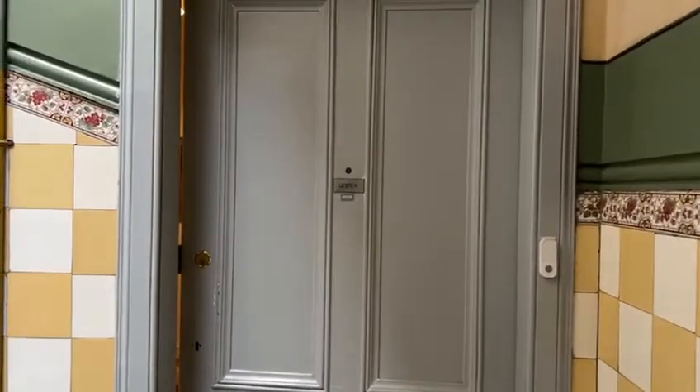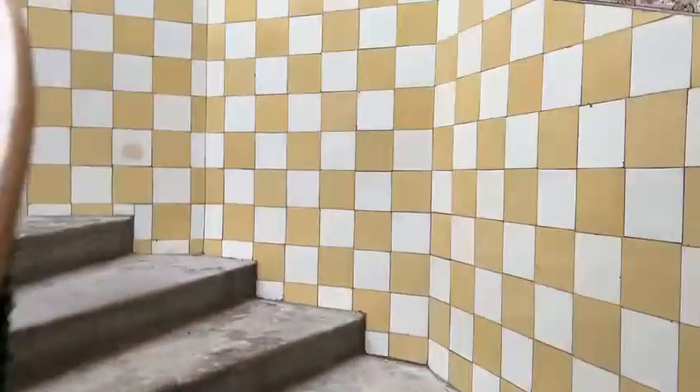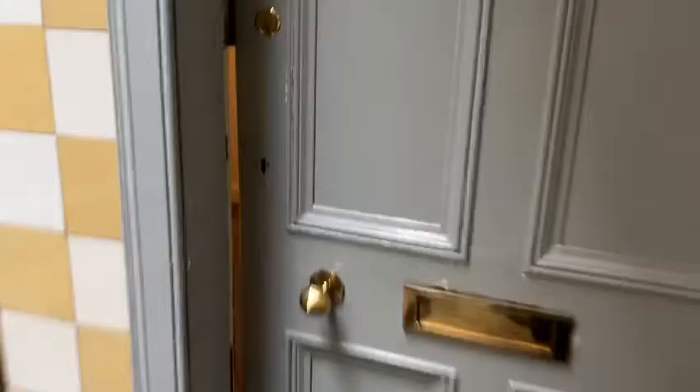Hi there, this is the video for 13 flat 6 Eastern Tehote. This is the stairwell. As you come in, this is the hallway.